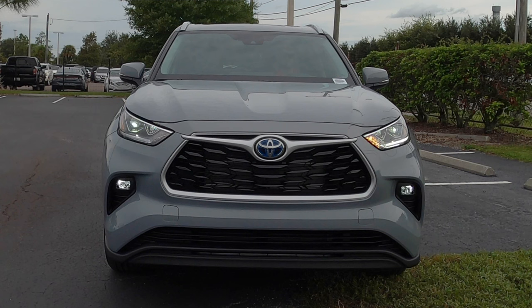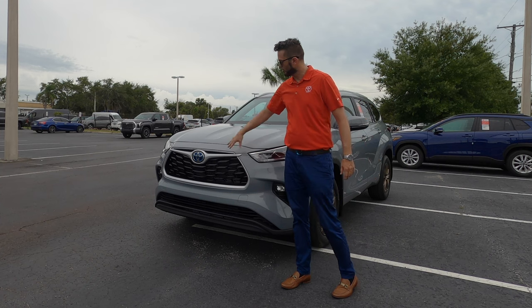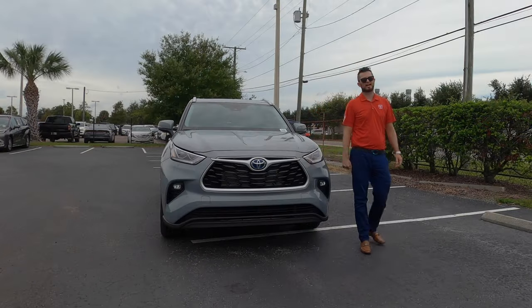Eight inches of clearance, matte black running on the lower trim, and gloss black as the center focal point of the grille. I kind of wish they would have thrown some bronze instead of the satin aluminum. We get the blue emblem because this is the hybrid.